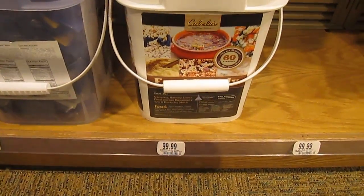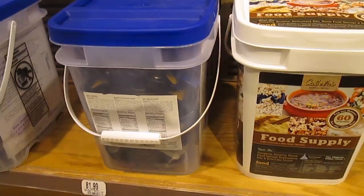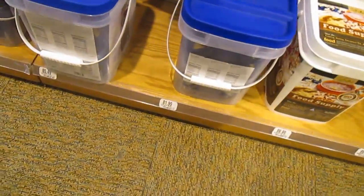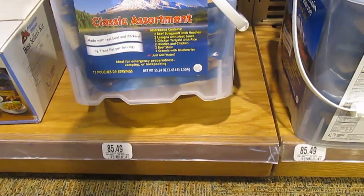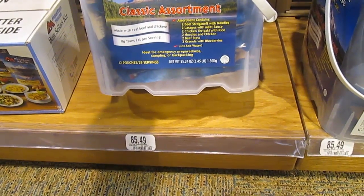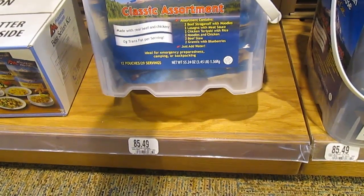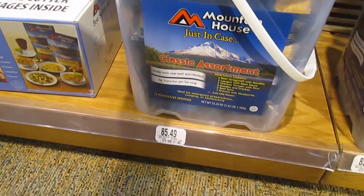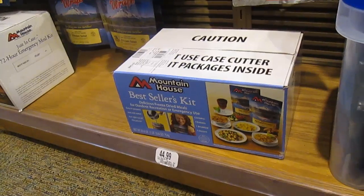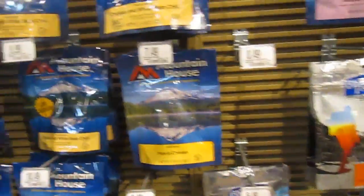Then we have our buckets. Cabela's $99.00 food supply. Mountain House $85.00 - just in case. Let's look at this one - two beef stroganoff, two lasagnas, two chicken teriyaki, two noodles, two beef stews, four granolas, two granolas with berries. So that's twelve meals. $85.00. Here's a little emergency kit for $44.00 and they've got all the meals - these have gone up too.